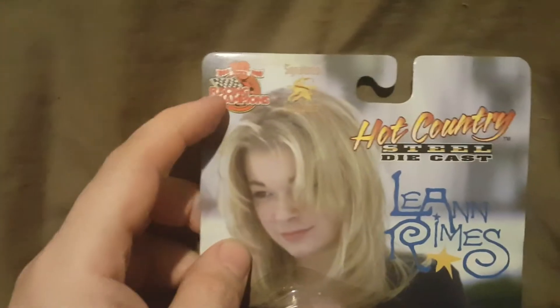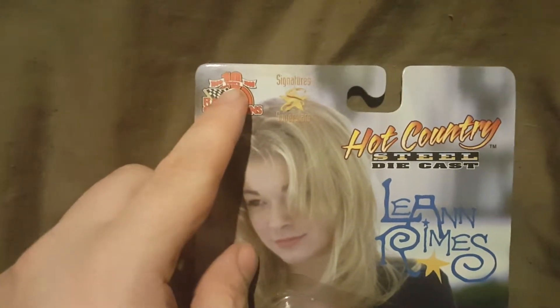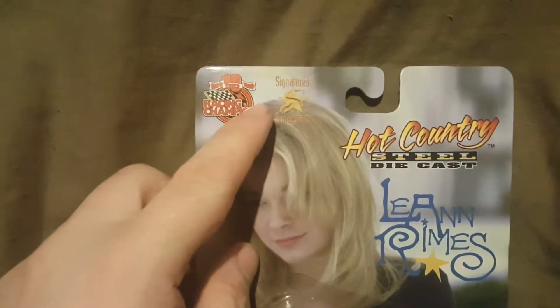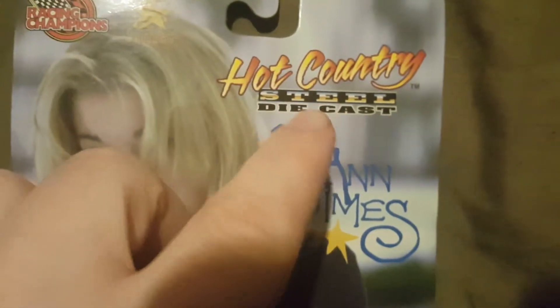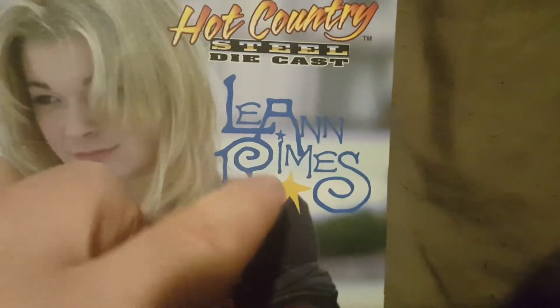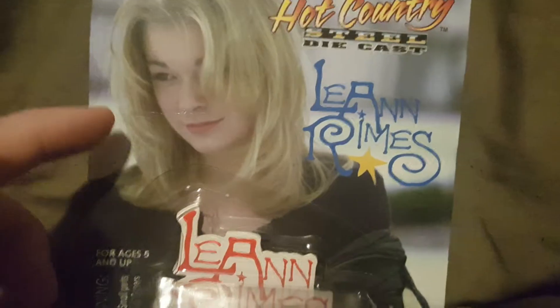So up here at the top we have Racing Champions — they've been celebrating their 10 years. We have the Signature Superstars, you can see right there. And then Hot Country Steel Diecast. Then you have Leanne Rimes — there's her name, and there she is right there.